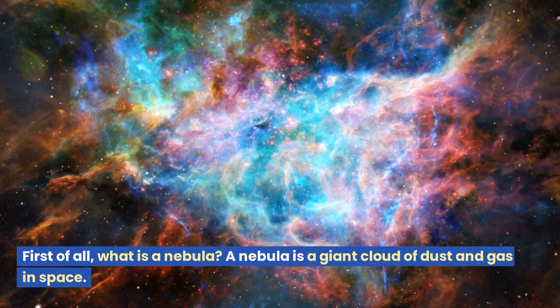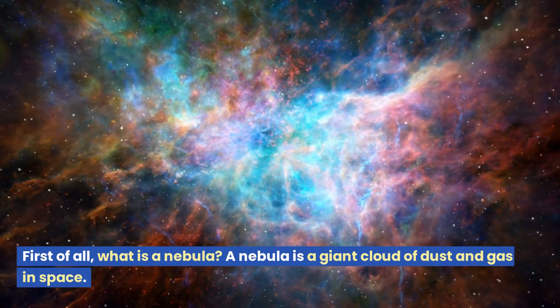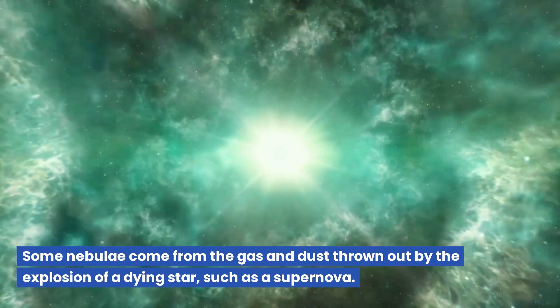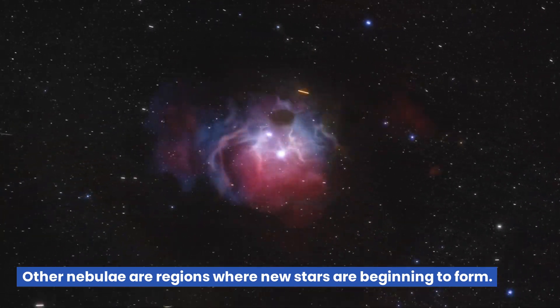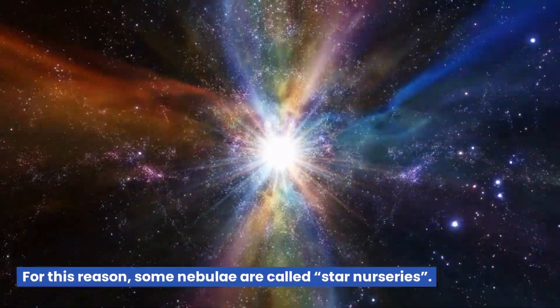First of all, what is a nebula? A nebula is a giant cloud of dust and gas in space. Some nebulae come from the gas and dust thrown out by the explosion of a dying star, such as a supernova. Other nebulae are regions where new stars are beginning to form. For this reason, some nebulae are called star nurseries.